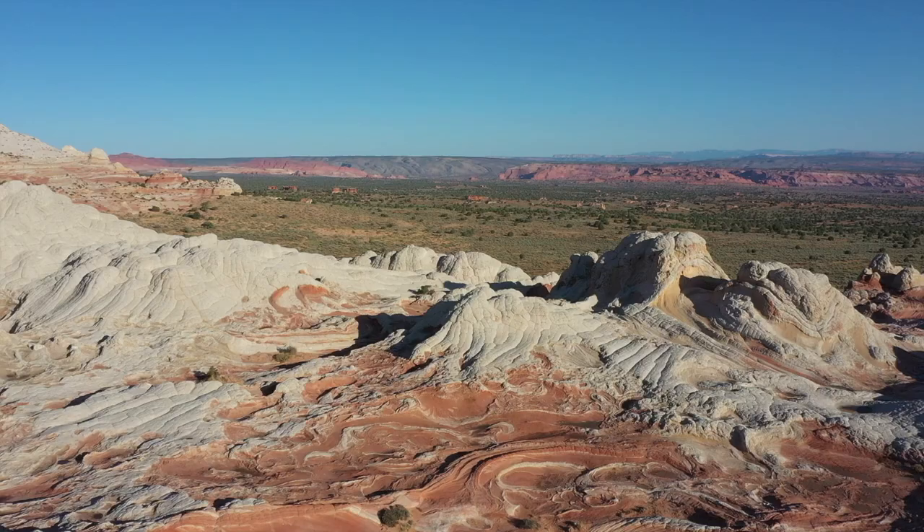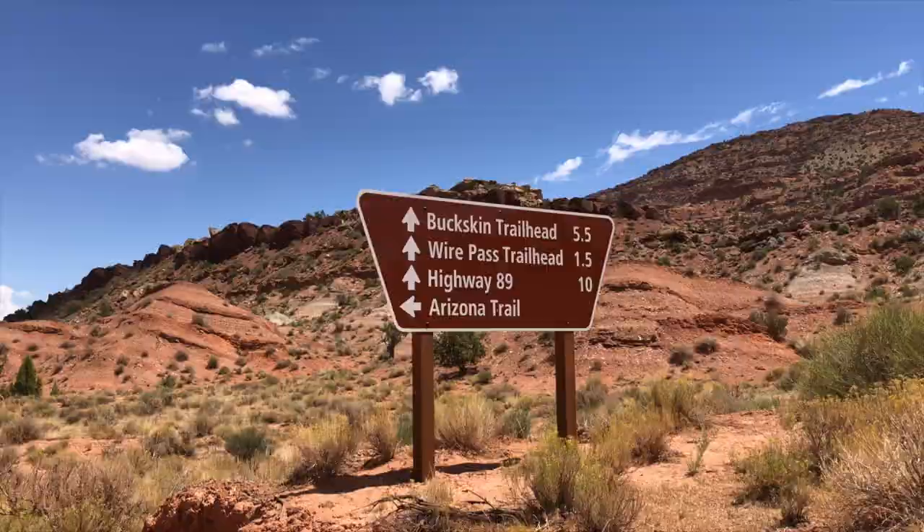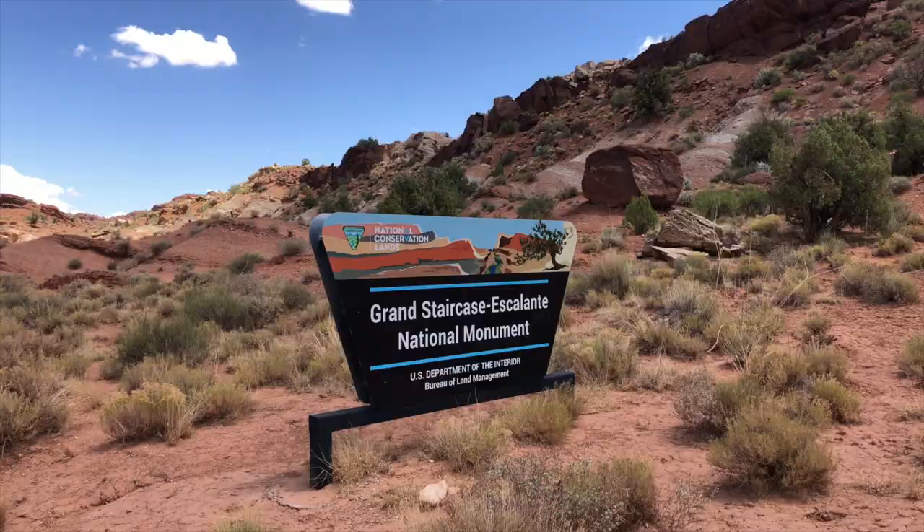After leaving White Pocket the next day, I headed north toward the Utah border toward Highway 89. Along the way I did several hikes. One that I would highly recommend is Wire Pass.